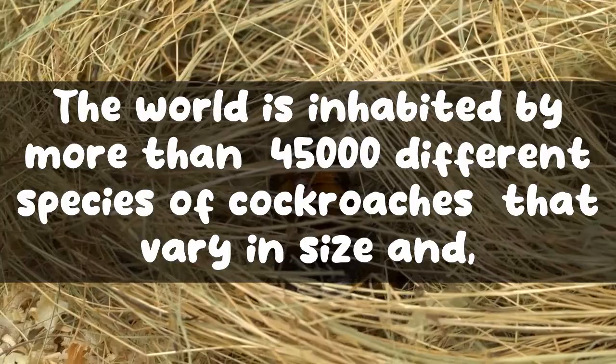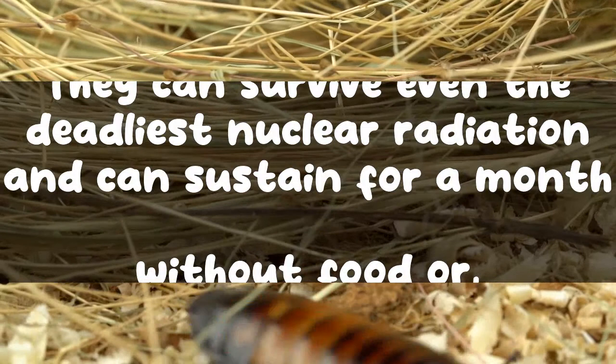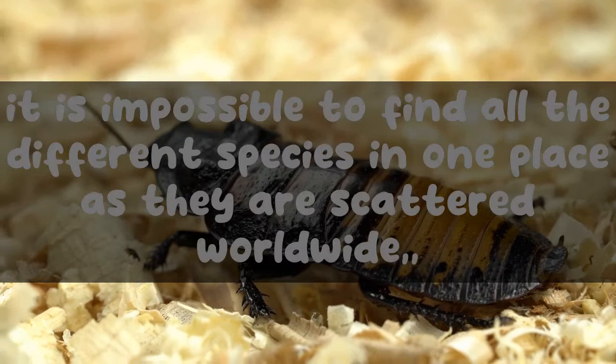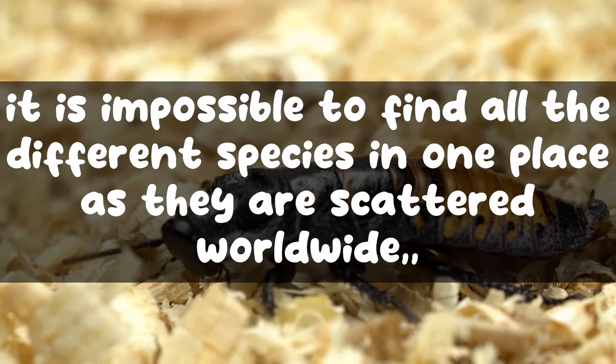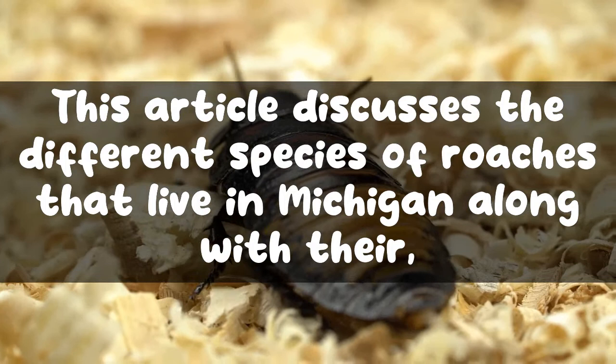The world is inhabited by more than 45,000 different species of cockroaches that vary in size, color, and other characteristics from ancient times. They can survive even the deadliest nuclear radiation and can sustain for a month without food or water. However, it is impossible to find all the different species in one place as they are scattered worldwide, with some being exclusive to one particular state, country, city, town, or village.